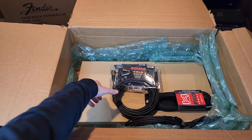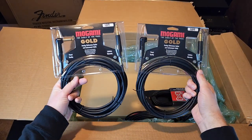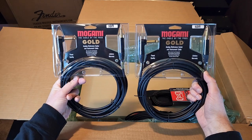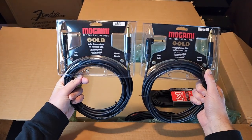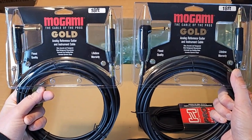Coming up towards the end of this haul, there may or may not be a brand new electric guitar revealed. If you're gonna invest in a premium dream guitar, you gotta have the right cables — so I went with the Mogami Gold. Nothing but the best for my two new Fenders. I hope the gods are pleased with this sacrifice.